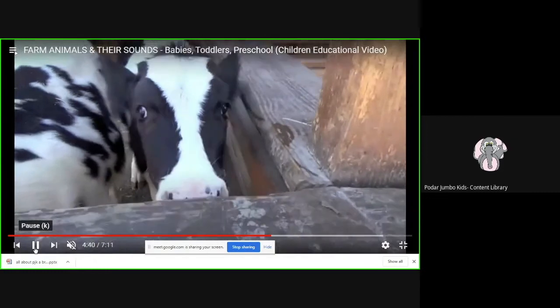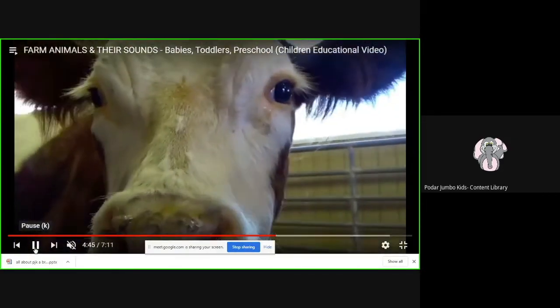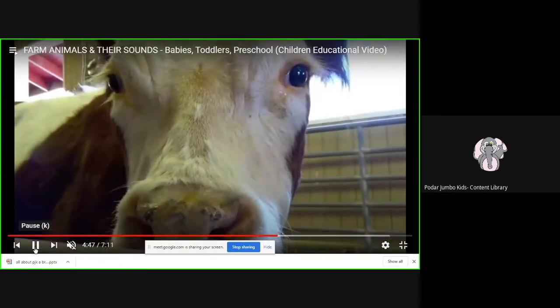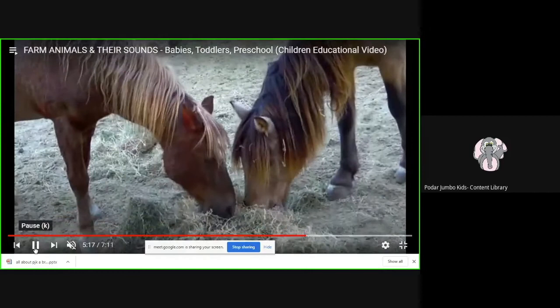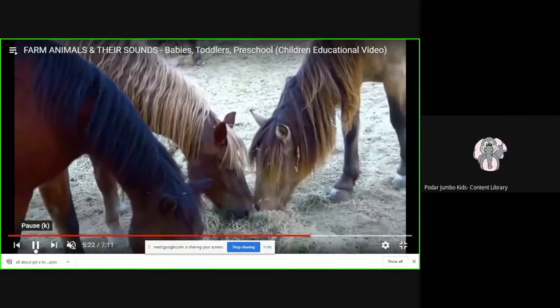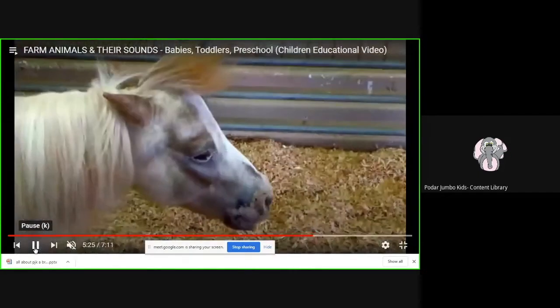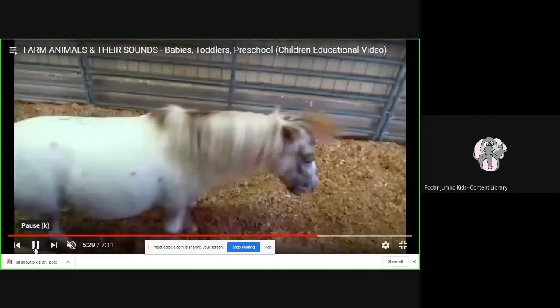Let's say the sound once again — cow says moo! Look how they are looking at us with those big, big eyes. Now these are horses — see how they are eating grass. And can you see that hair on the horse's back? And this is a baby horse, and it is called a foal.